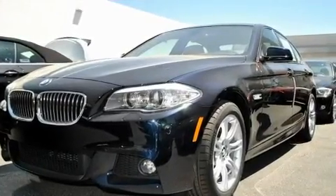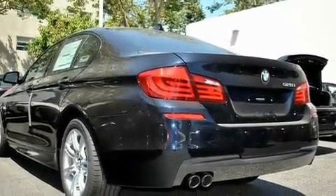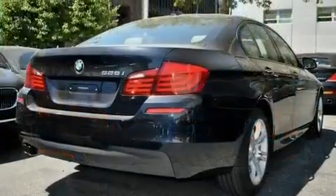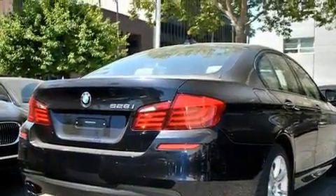Its top features and packages include the premium package, a steering wheel with memory settings, cruise control, a CD player, a leather wrapped steering wheel, a passenger side vanity mirror, a security system, a traction control system, a power moonroof, and a navigation system.